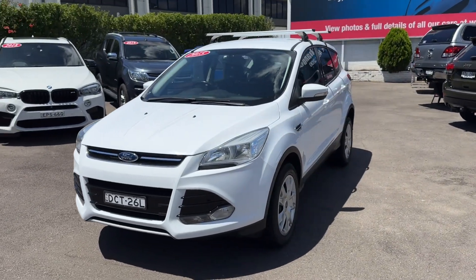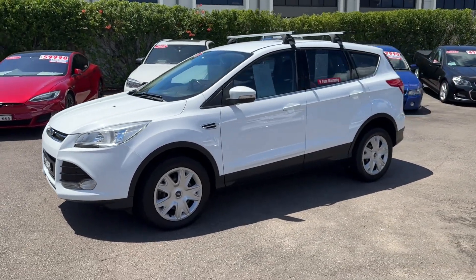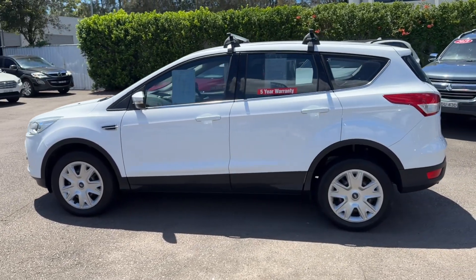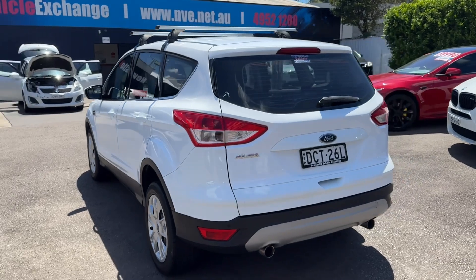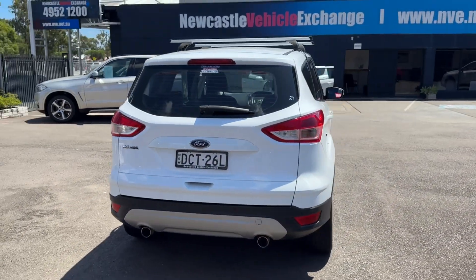It's called the Ambient and it's the 1.5 litre turbo six-speed manual. They're actually very rare and hard to find in a manual if you're looking for one. The fuel economy is amazing — 6.3 litres per 100 kilometres. So if you're looking for an economical small SUV, these are a fantastic little option.